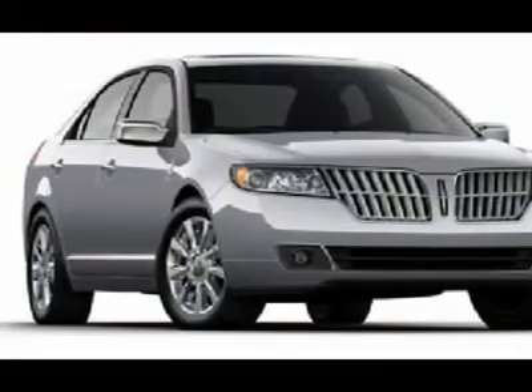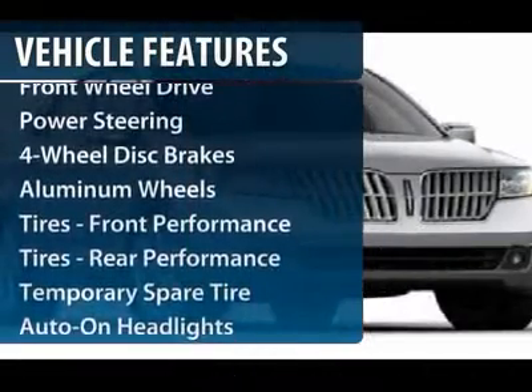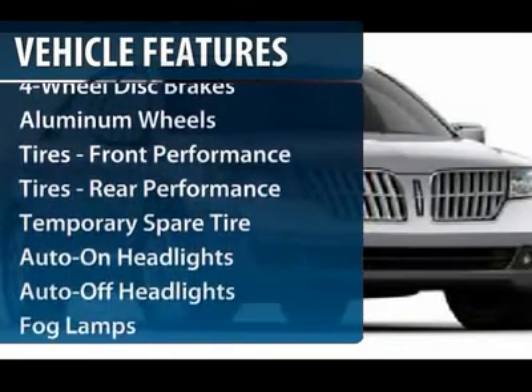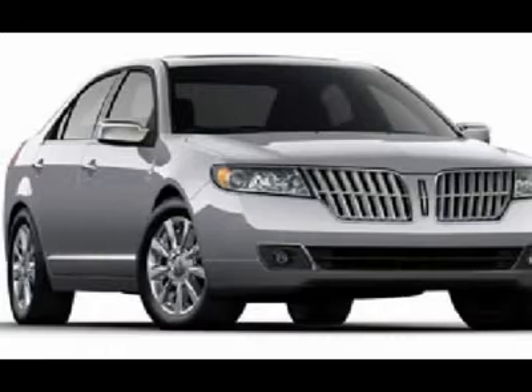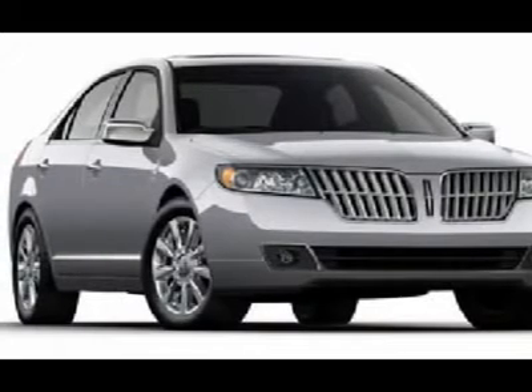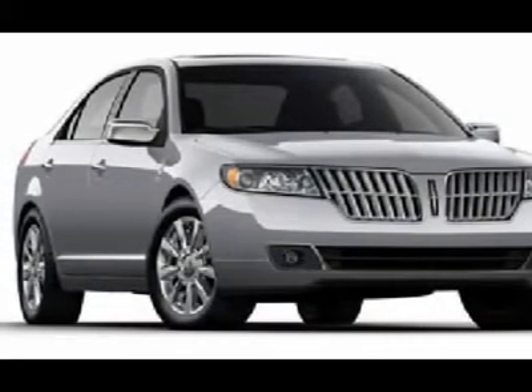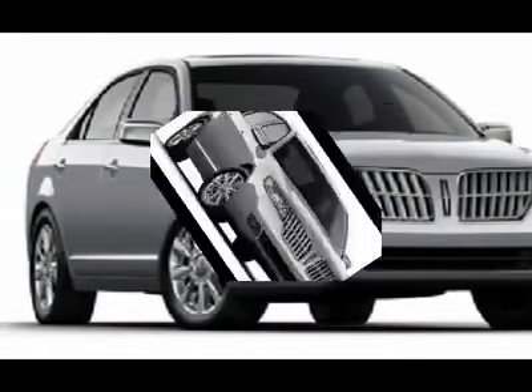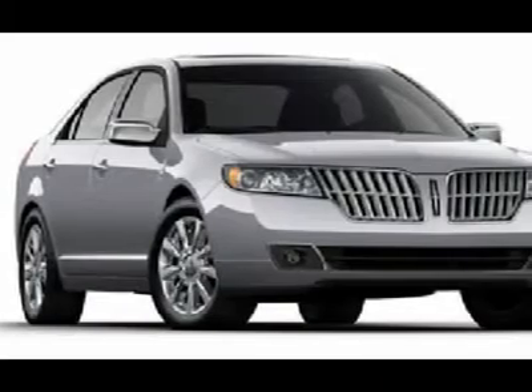Here are some of this vehicle's great options: CD changer, navigation system, power passenger seat, steering wheel audio controls, power steering, adjustable steering wheel, cruise control, front floor mats, aluminum wheels, four-wheel disc brakes. Is love at first sight really possible?